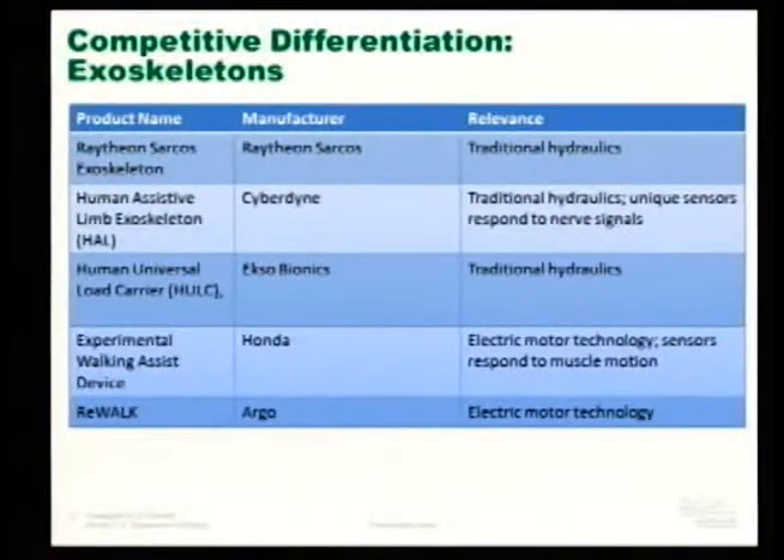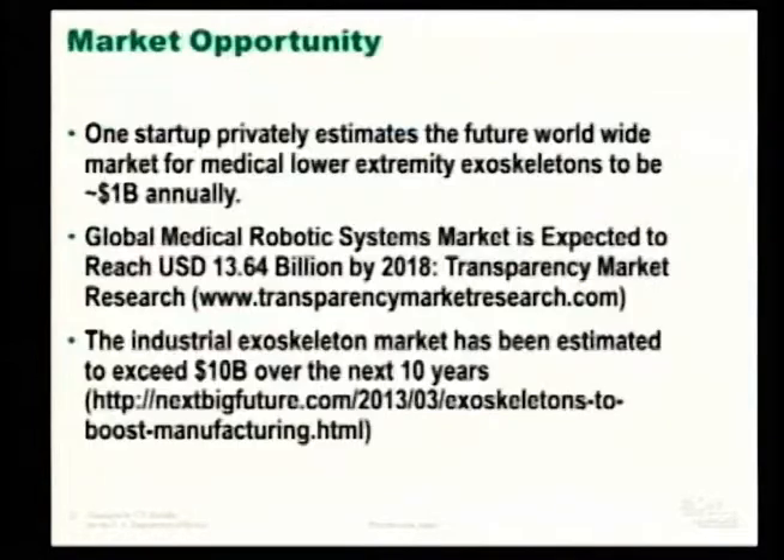Raytheon today uses traditional hydraulics — the new hydraulics could be advantageous. Cyberdyne's HAL uses traditional electronics with sensors that track when you begin to move and provide motion assist in that direction. The HULC uses traditional hydraulics as well. Honda's Experimental Walking Device uses electric motors with sensors that respond to muscle motion. Rewalk uses electric motor technology. These are companies that would be interested in engaging with somebody able to manufacture these hydraulic systems.